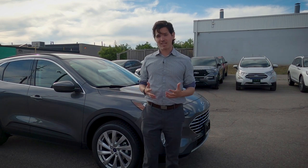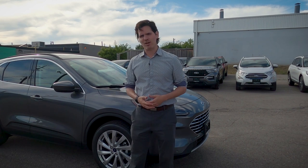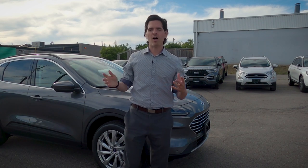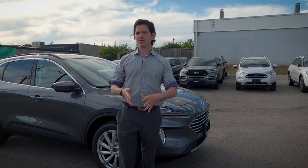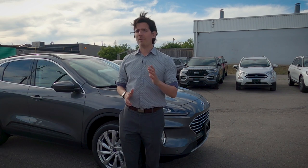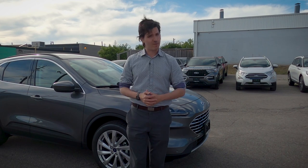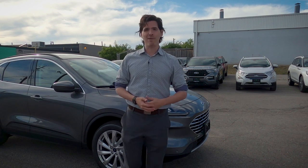Steve here, Cars with Steve. Before we get started, I want to give Marigold Ford a huge shout out and a thank you for giving me access to this vehicle. Check the description below for their contact details. I'm also doing a giveaway — I've hidden a gift card code somewhere in this video. If you're the first one to message me after finding it, I'll give you a twenty dollar gift card to wherever you'd like to support during this pandemic. Let's dive in and see what the 2021 Ford Escape is all about.